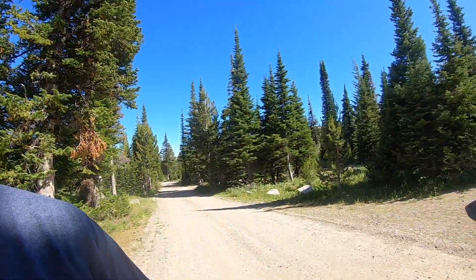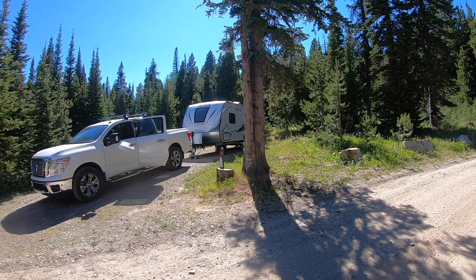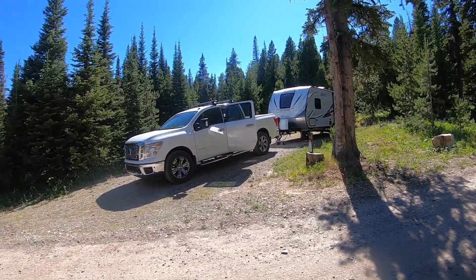Hi, this is Jim from No Worries R-Vine. I just wanted to give you an overview of the campground itself. We're in Site 20 of Thompson Flat, and we've been here a couple of days and really enjoyed this area.